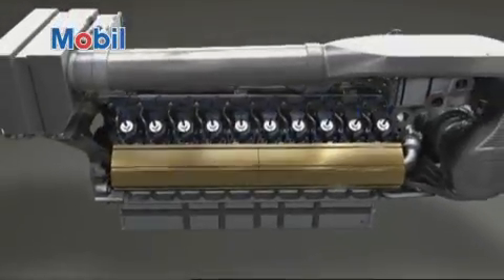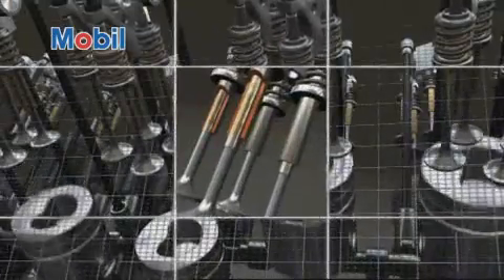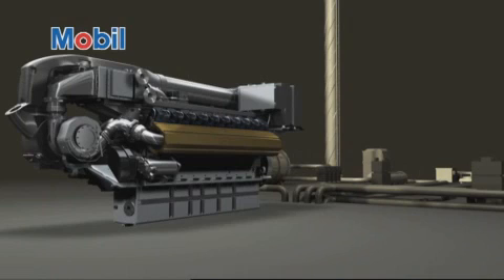Mobil Pegasus 1005 has been designed to protect valves. Healthy valves are essential to maximizing combustion efficiency and for oil consumption control. In today's competitive marketplace, it is essential to continually improve your operations by optimizing your resources.